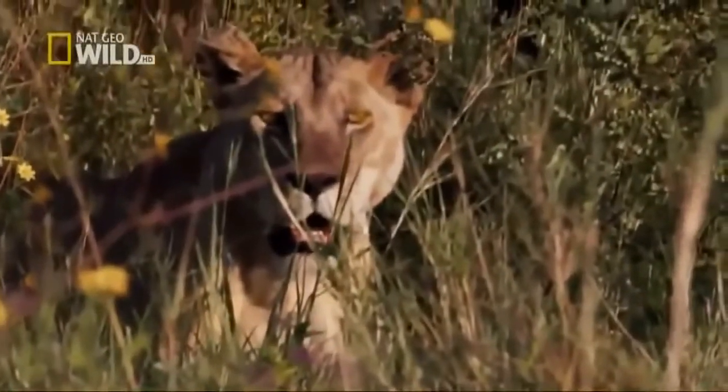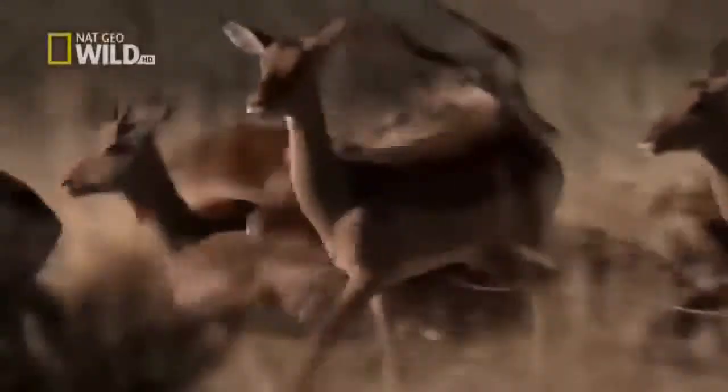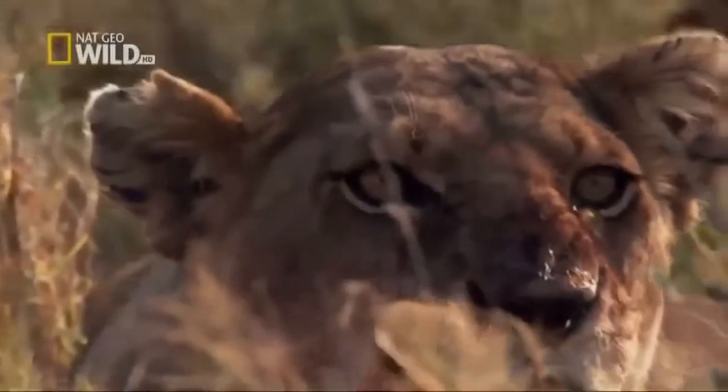The commotion even rouses a group of resting lions. Now the impala herd has to contend with two predators. Roxy closes in from the road, sealing off the impala's escape route.